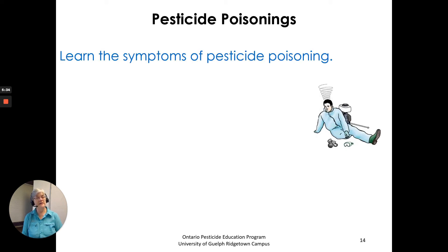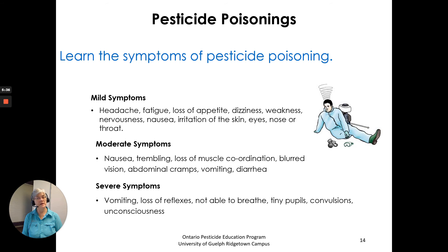Learn the symptoms of pesticide poisoning. There are mild symptoms, moderate symptoms, and severe symptoms. Many of them look just like other illnesses, so you have to be aware that you were working with pesticides and could have been poisoned. Mild symptoms can get worse, so get medical help if you're not feeling well.